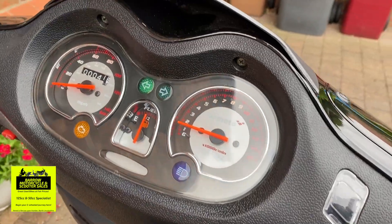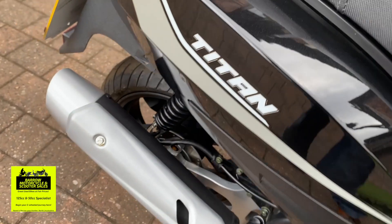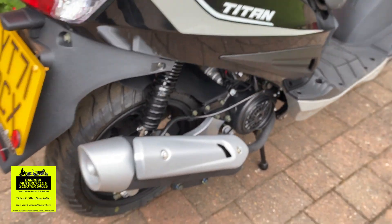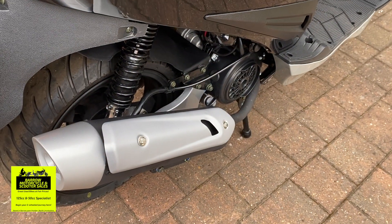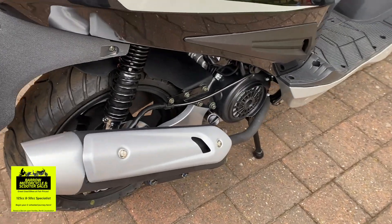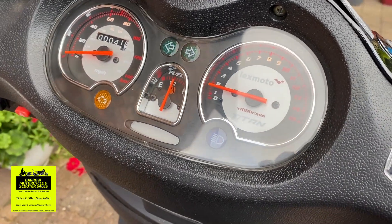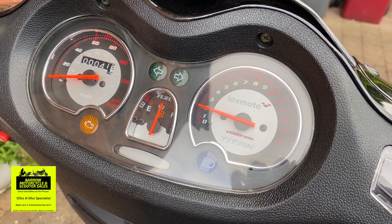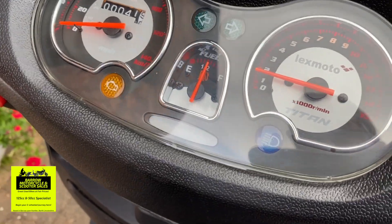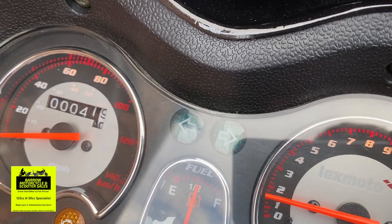Very nice little scooter. The engine sounds really nice on it. It's a four-stroke 125cc single cylinder with electronic fuel injection, so there's no choke or carburettor or anything like that. As you can see, it's settled down to a nice idling speed and it doesn't take long to warm up. Very quiet little bike. It's got high and low beam and indicators.